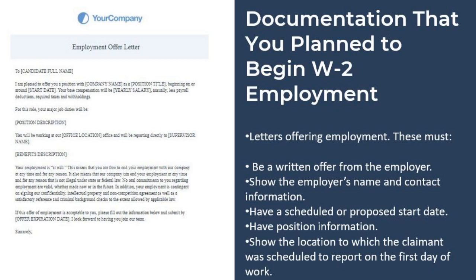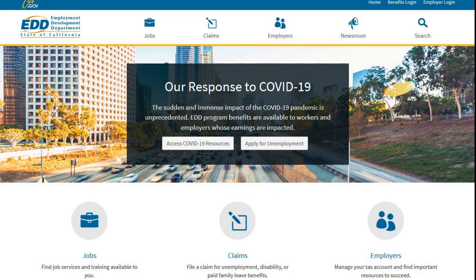If you had planned to begin a traditional job and that was interrupted due to the pandemic, then you will want to submit proof of being offered employment. Items such as an employment offer letter should include your name, the employer's name and contact information, information on the position, and the scheduled start date. Do keep in mind this information is subject to change, and visit the PUA documentation page on the EDD website for further information.